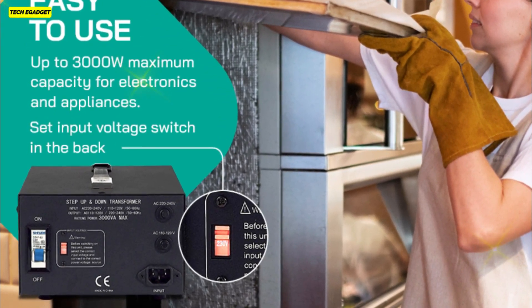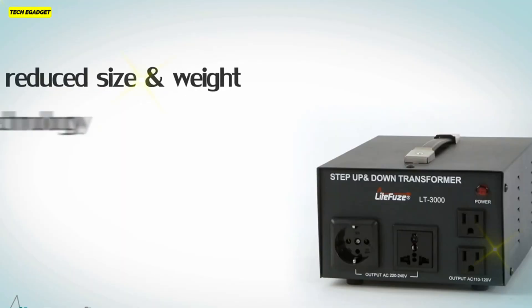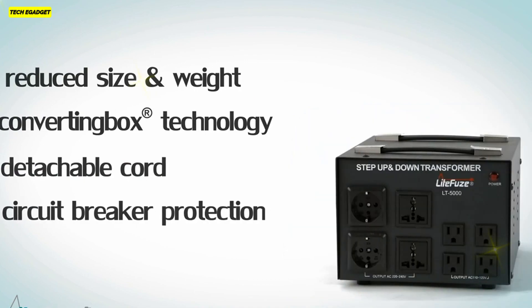With CE certification, this LightFuse transformer stands out as a reliable, safe, and efficient solution for all your voltage conversion needs.